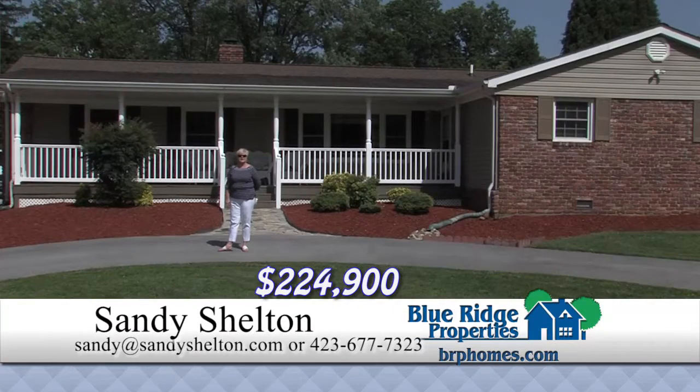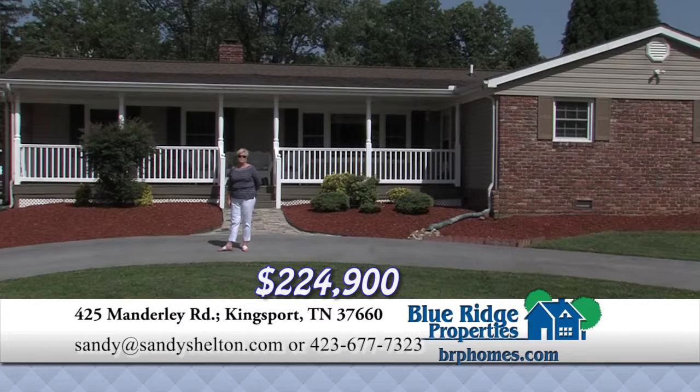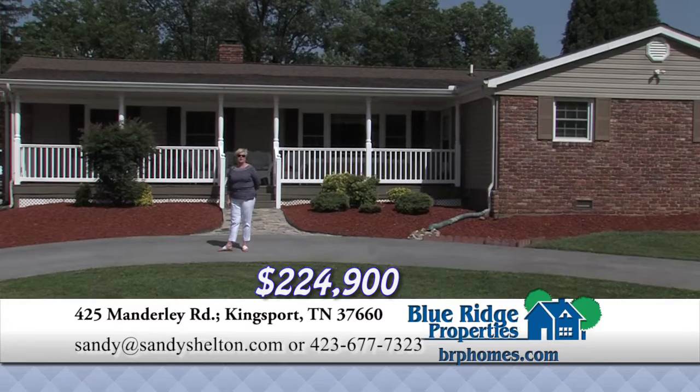This four-bedroom, two-bath home is located in Ridgefields on the 11th hole of the golf course. Large family room with fireplace, kitchen and dining combo with fireplace, lots of new features, and a large level backyard with privacy fence.